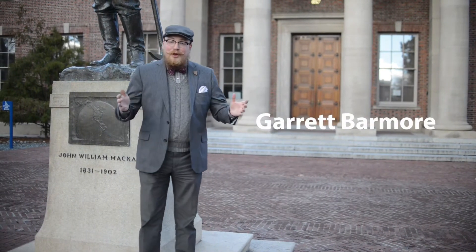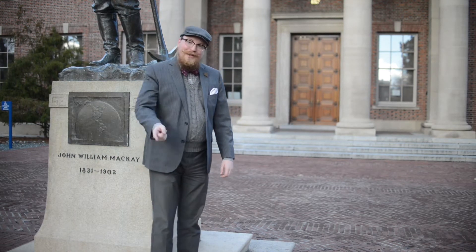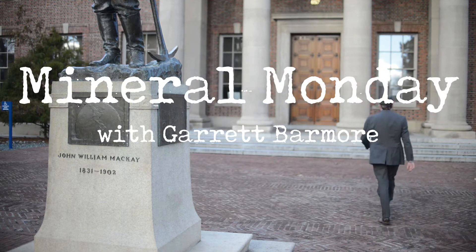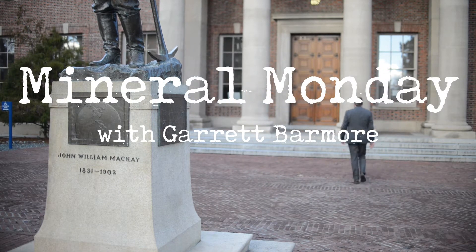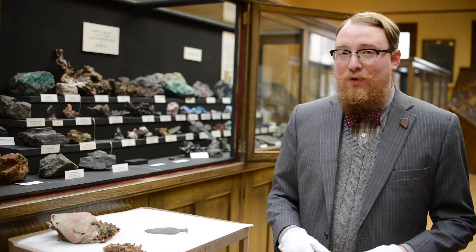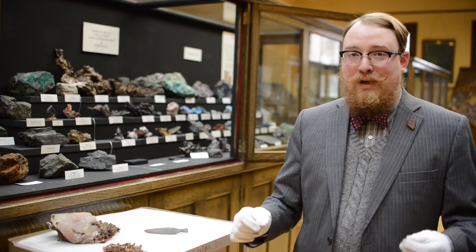Hello, my name is Garrett Barmore. I'm the curator here at the W.M. Keck Earth Science and Mineral Engineering Museum, and welcome to Mineral Monday. Let's head on inside. Here we are on the ground floor of the main gallery. Today we're going to be talking about the Keweenaw Peninsula.